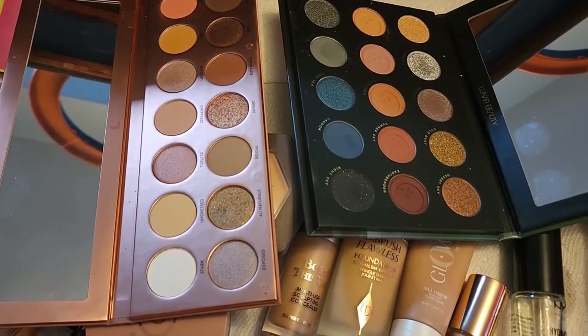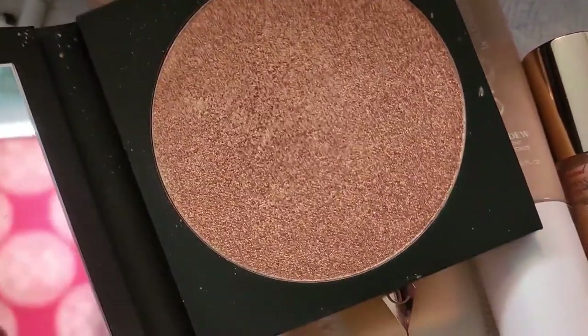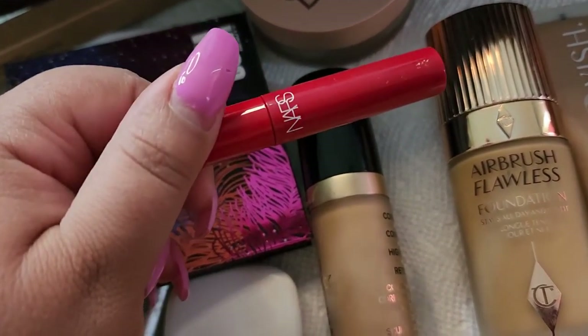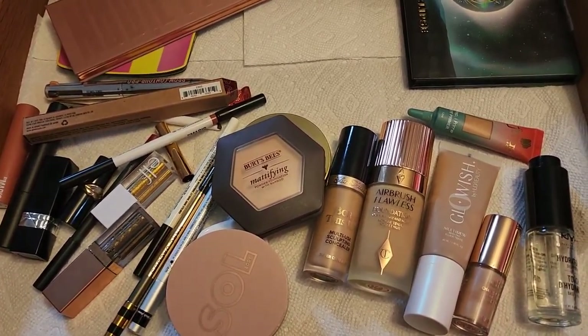That's pretty much everything I'm going to have in shop my stash this week. Let me know what you have and what you're putting in your shop your stash as well. Thank you so much for watching and I cannot wait to see you all next time — have a nice one!